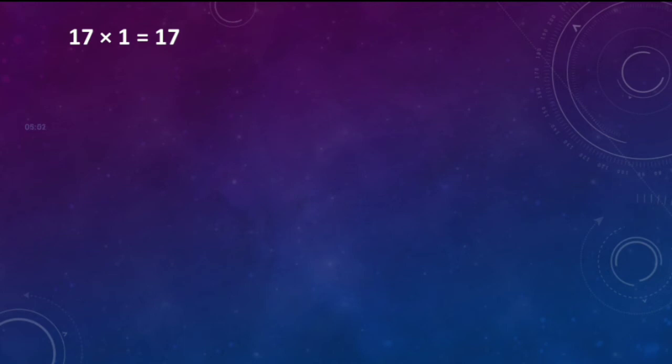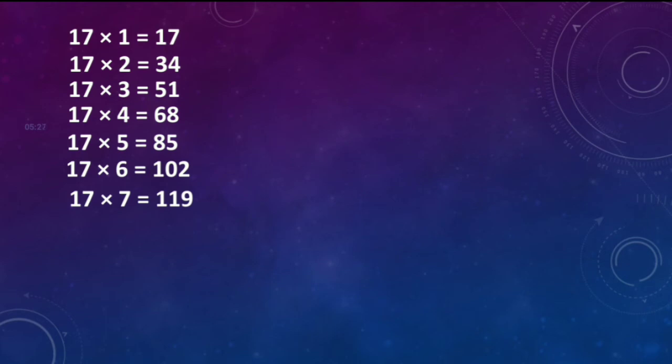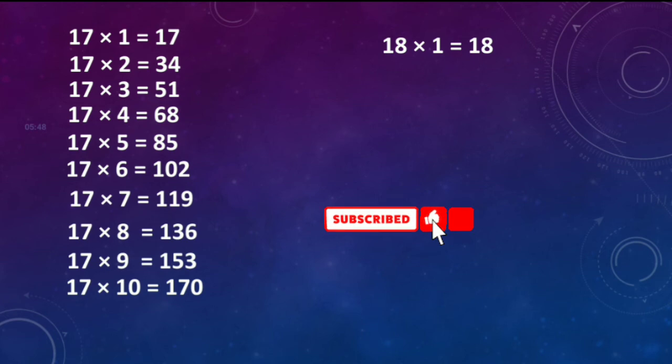Seventeen ones are seventeen. Seventeen twos are thirty-four. Seventeen threes are fifty-one. Seventeen fours are sixty-eight. Seventeen fives are eighty-five. Seventeen sixes are hundred and two. 17 sevens are 119. 17 eights are 136. 17 nines are 153. 17 tens are 170.